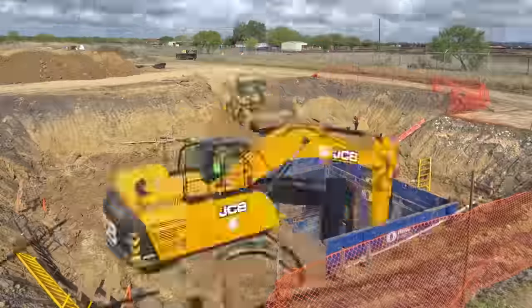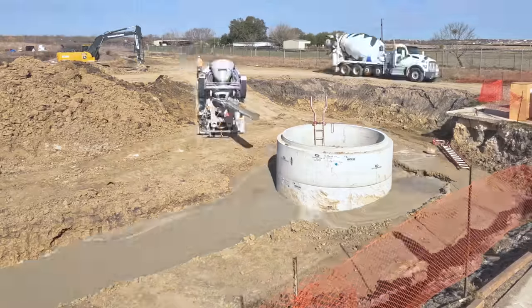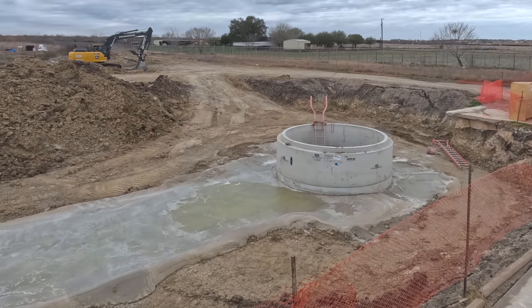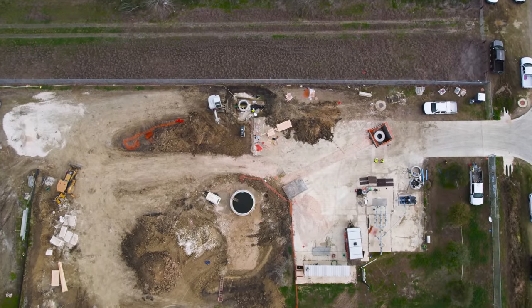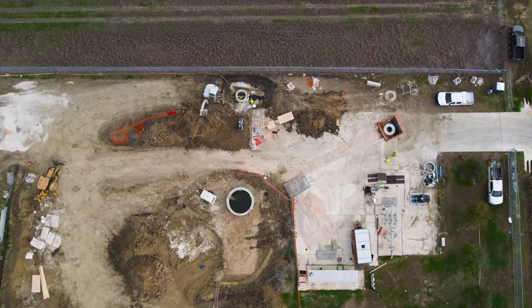We started this episode with a big dirt hole, and now we have a big concrete hole. You might be wondering: where are the sewer pipes, and how is wastewater supposed to flow into the wet well? Installing those pipes for this sewage lift station — and a whole lot more — in the next episode of Practical Construction.